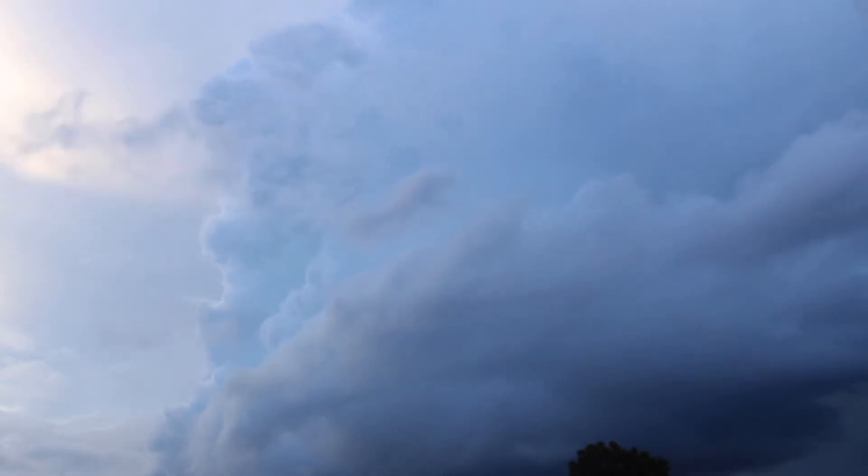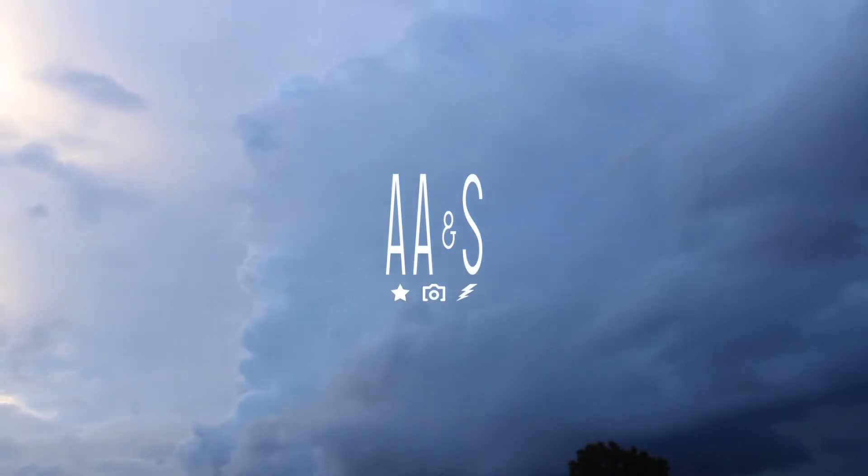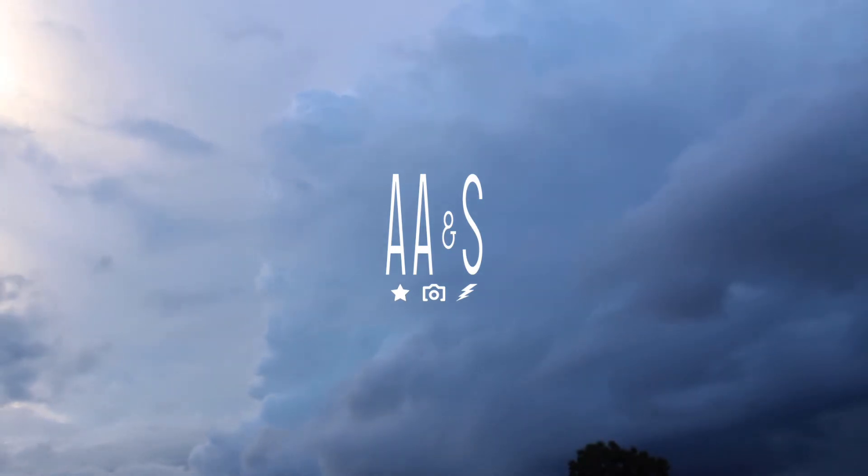Merry Christmas everyone and welcome to Amateur Astronomy and Storm Tracing. I hope each and every one of you had a very Merry Christmas this year. I know me and my family did. And what better way to top off Christmas with an absolutely crystal clear night?